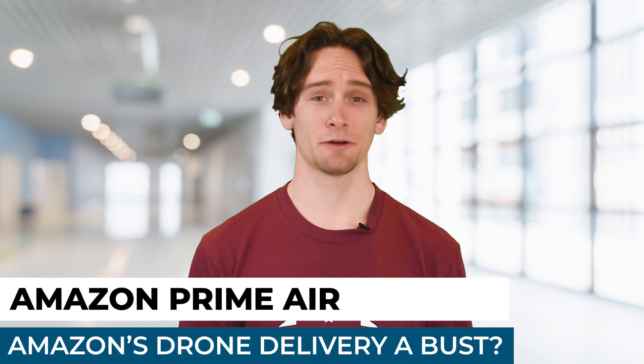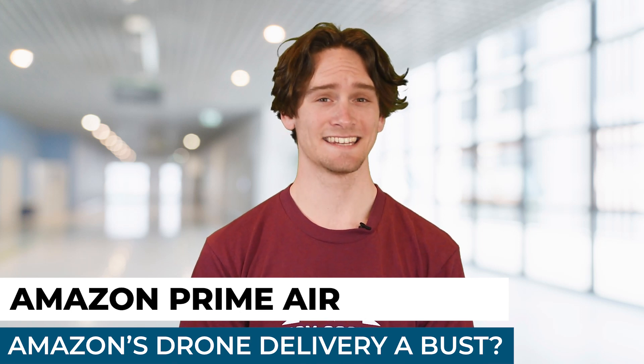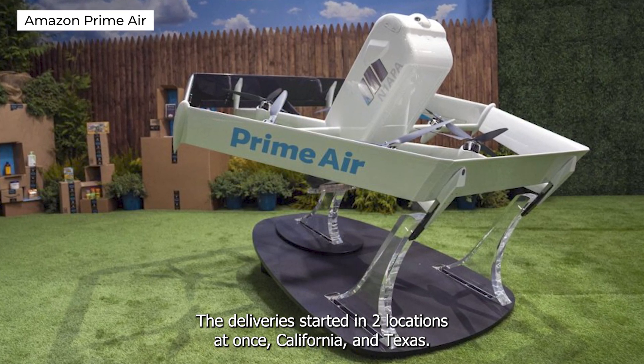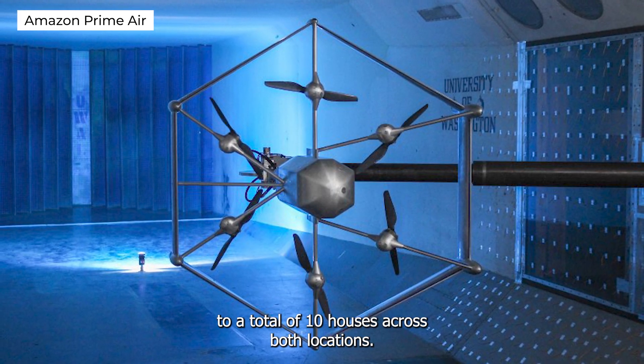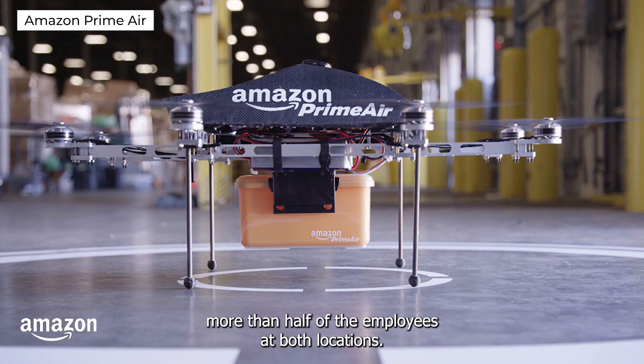After they had finally announced this program, the news was a big deal since there had been a lot of delays and setbacks. The delivery started in two locations at once, California and Texas, but a month after launching, Amazon was only able to make deliveries to a total of 10 houses across both locations. It also has now fired more than half of the employees at both locations.